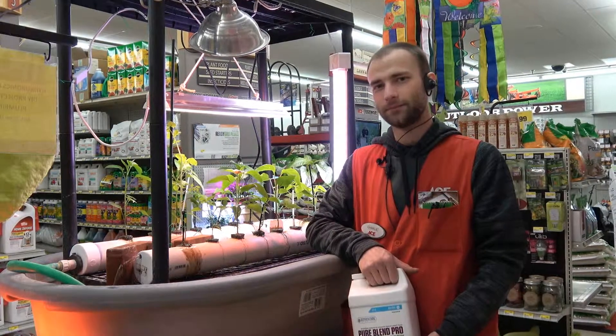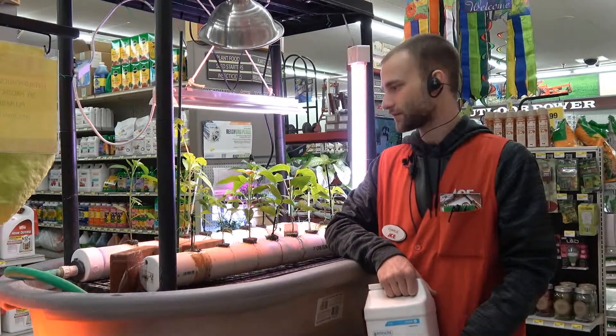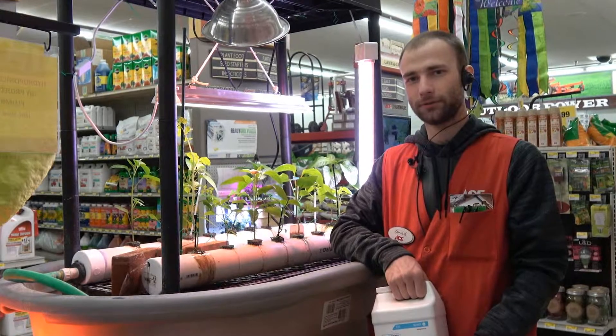Hydroponics is a cost-effective way to feed your family year-round. Fresh fruits, fresh vegetables — you could even grow fruit trees.